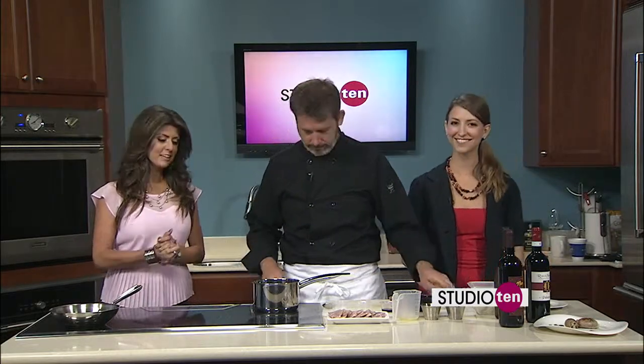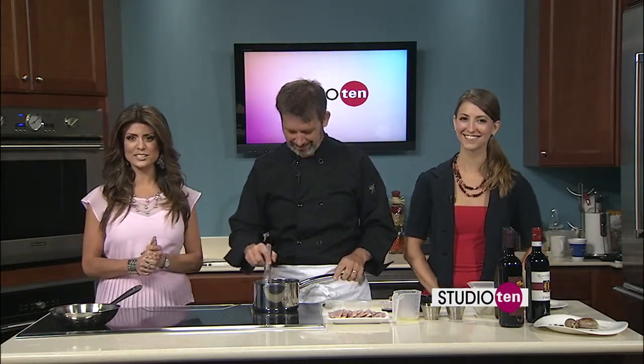Make sure you get this recipe at fox10tv.com - that's all on the Studio 10 page. We'll start working on the quail when we come back.